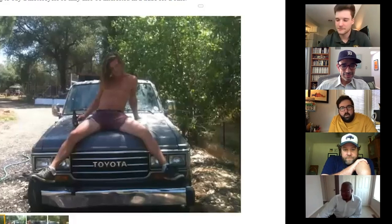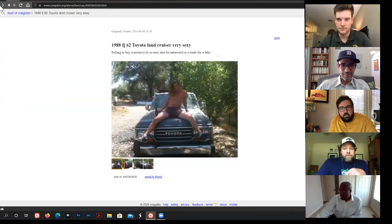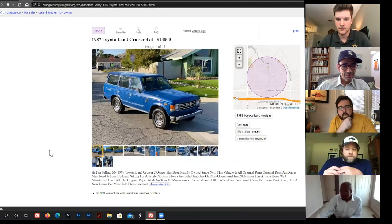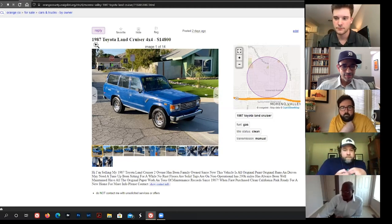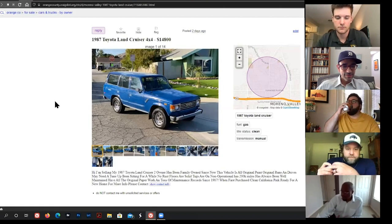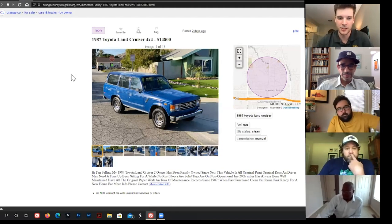FJ60s go for anywhere from $15,000 to $50,000. Bring a Trailer has them going over $20k regularly. There's also an LS-swapped one on Bring a Trailer right now, which would be a good idea because these are so slow.